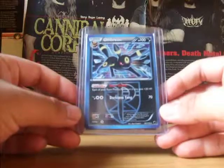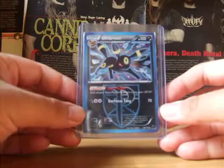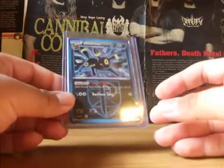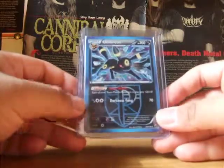Umbreon Hollow. This hollow goes for a bit more than the other recent hollows, so it goes for like $2.50, but I got this for like $2, which is really nice.